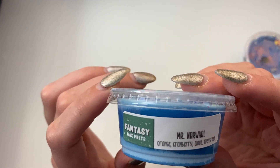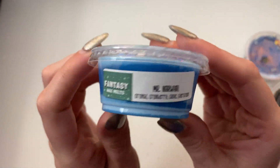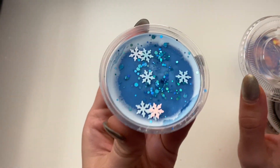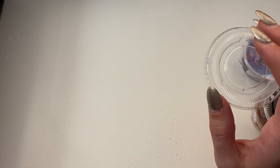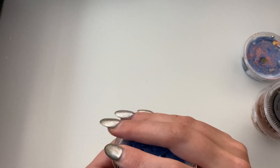Fantasy Wax Mr. Narwhal — Orange Cranberry, Clove, and Evergreen. It's so pretty — this is from Elf. I love it. The snowflake design is so pretty. This is like a really nice, clean scent. Evergreen, man — I love that stuff.